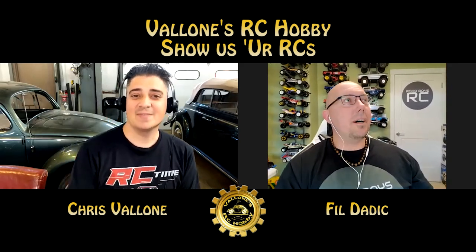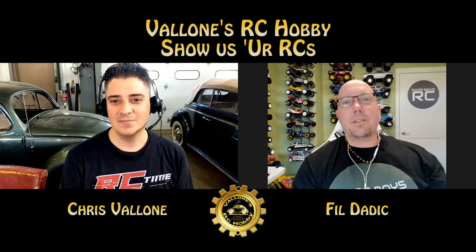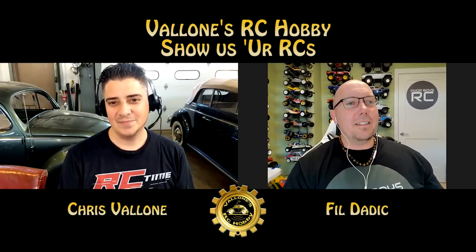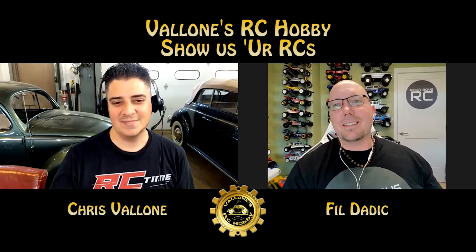I got into RC when I was a kid. I grew up in the 80s — I think Chris, you and I are about the same age. I'm 42. We grew up in that same timeline, and the Tamiya kits back in those days, man, I used to drool over those things. I got the name Poor Boys RC because when I was a kid, I was a really poor boy.